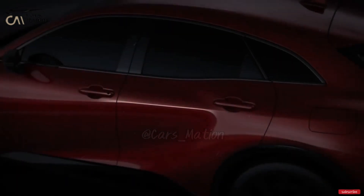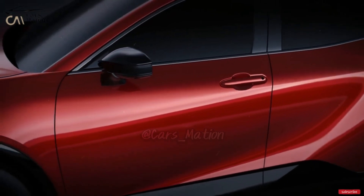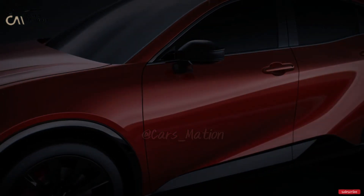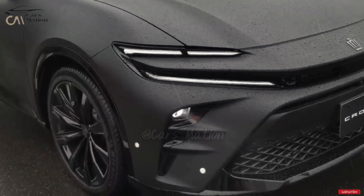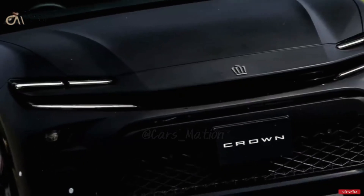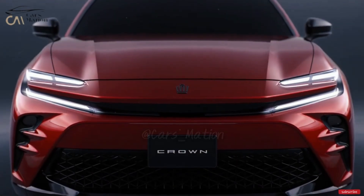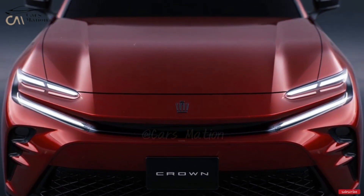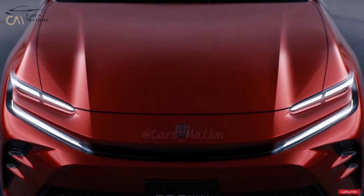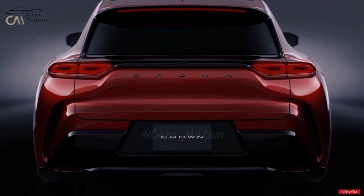Last year, the new Toyota Crown came to the U.S. When the Avalon was taken off the market at the end of the 2022 model year, the Crown mostly took its place. The Crown name has been around for almost 70 years, and most of its cars are sold outside of the United States. The Crown stopped being made in the U.S. for the first time in the early 1970s, but it came back for the 2023 model year.